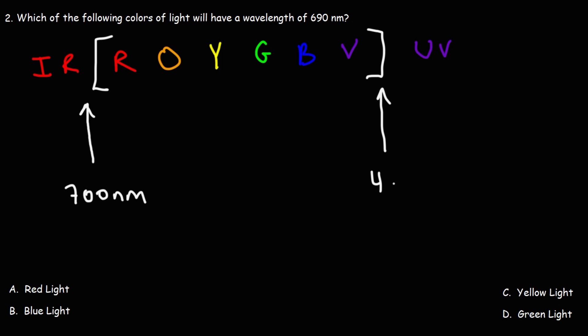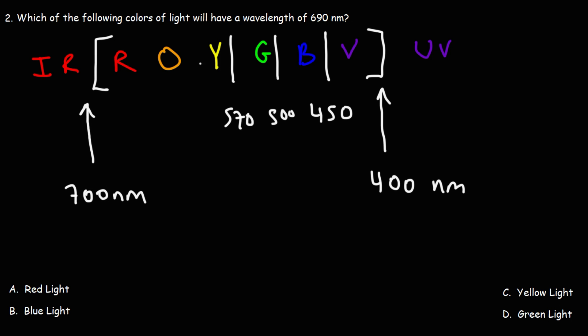400 nanometers separates violet light from UV radiation, so the visible light spectrum is very narrow — between 400 and 700 nanometers. The boundary between purple and blue is around 450. Between blue and green, close to 500. These values aren't exact, but they're ballpark figures. 570 separates yellow and green, and 590 is between yellow and orange.